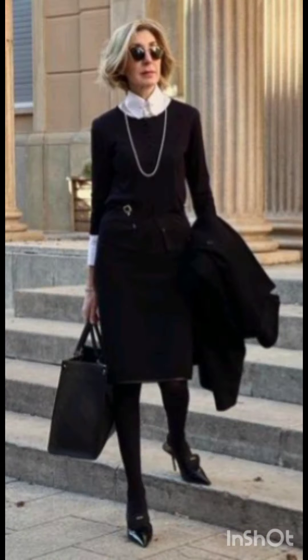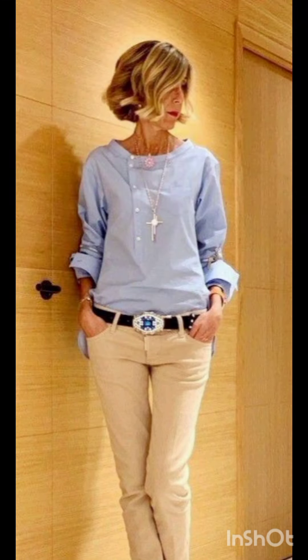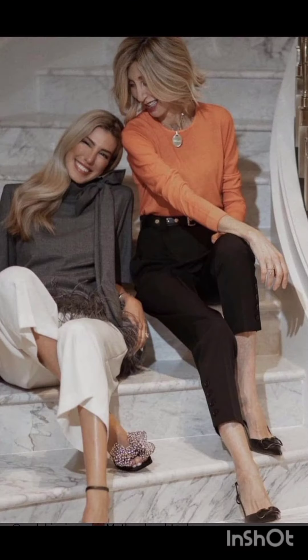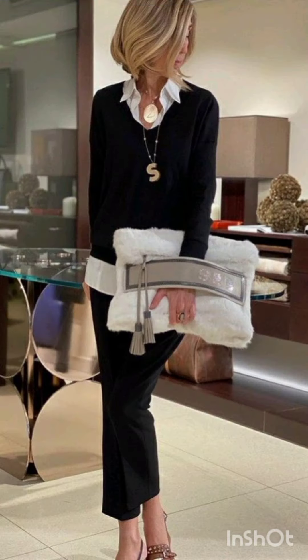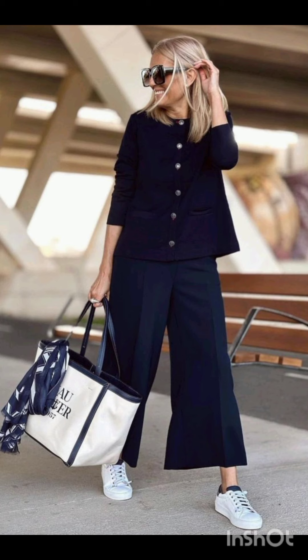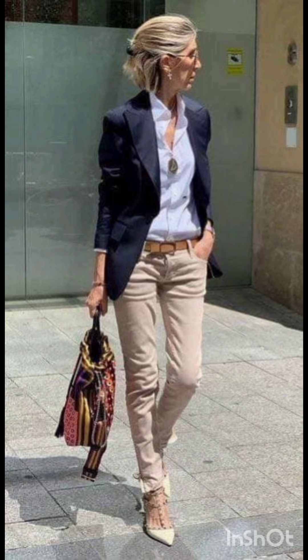Western dress fashion encompasses a wide range of styles from casual to formal. It often includes jeans, t-shirts, dresses, suits, and various accessories. Trends evolve but staples like denim, leather, and classic cuts remain popular. It's influenced by cultural shifts, celebrities, and designers, making it dynamic and diverse.